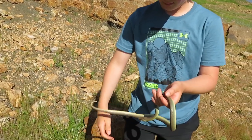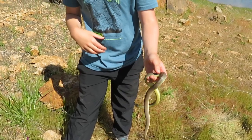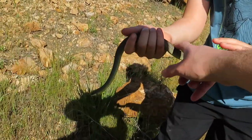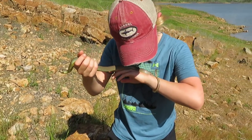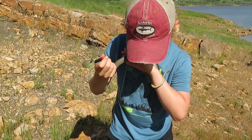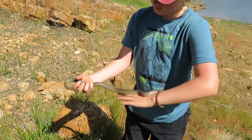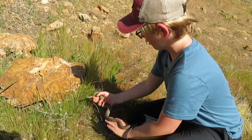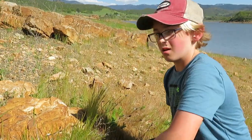You can see the yellow belly. I think this guy has had enough. This looks like a female because it doesn't have a very long tail. I'm just going to put this beauty back under the rock. So cool.